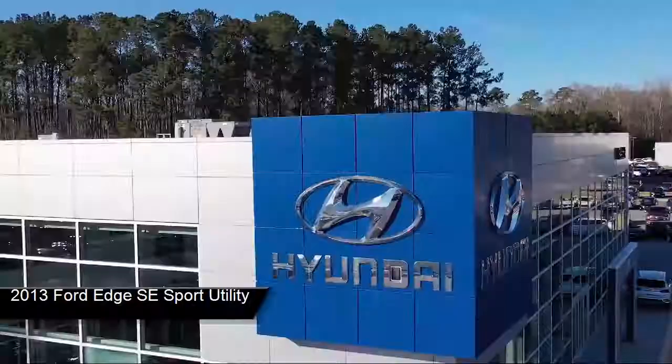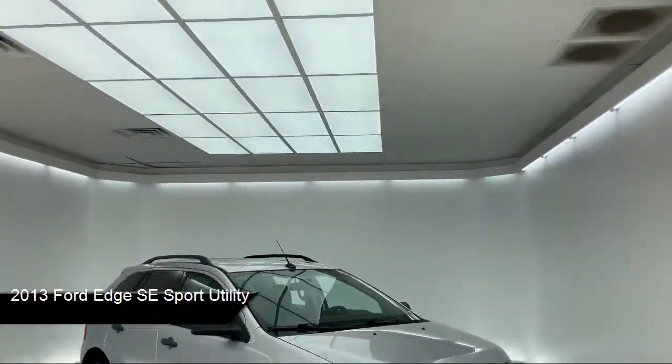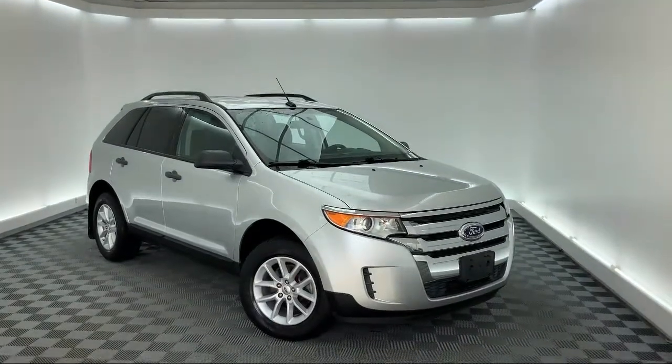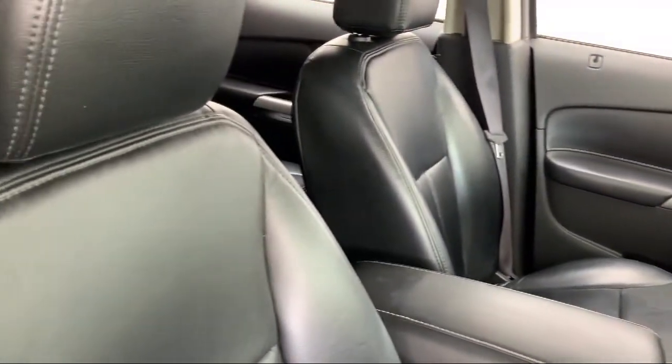Welcome to the Peacock Auto Mall, and here's a look at another one of our great vehicles from our extensive inventory. It comes equipped with alloy wheels, 17 inch painted aluminum wheels, keyless entry, dual front side impact airbags, split fold down rear seat, and steering wheel controls.